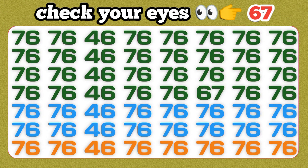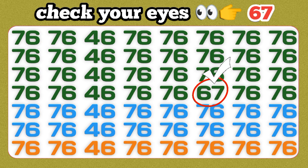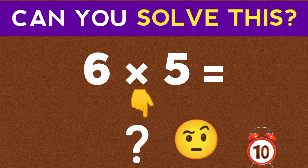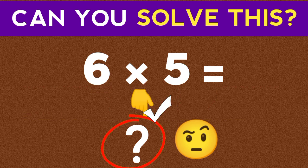Check your eyes. Map test — only 10 seconds. Write your answer in the comment box.